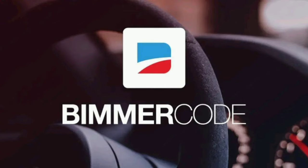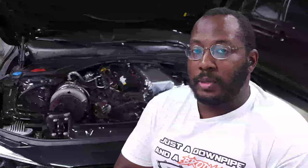We are back in my garage for another video, and today we are going to be talking about Bimmer Code. This video is sponsored by Bimmer Code, so I want to give a huge shout out to them for sponsoring. The Bimmer Code app is a really nice, simple, and easy way to do coding on your BMWs.